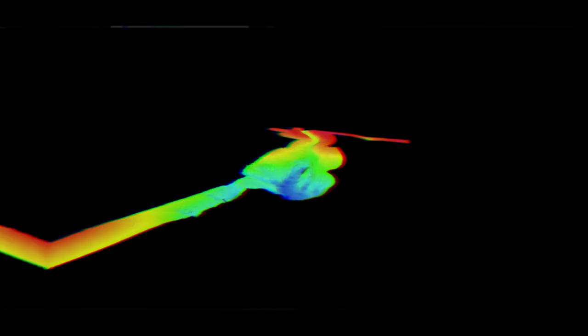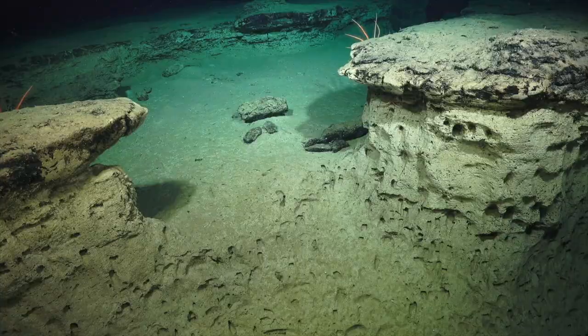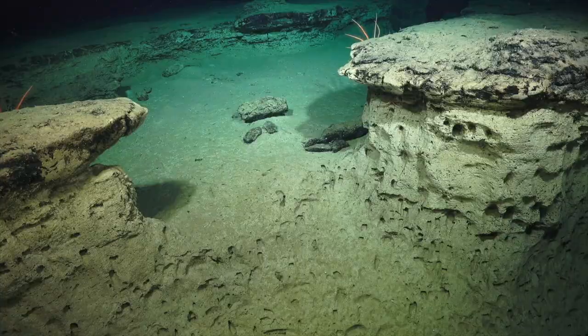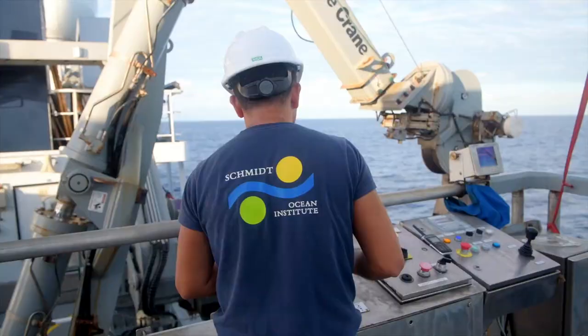With this data we get an extremely high resolution map of the sea floor — we get to see nooks and crannies of the canyon floor. As well as this incredibly detailed mapping data and the biological samples we're collecting, we're also collecting eDNA samples. eDNA refers to any genetic material found in the environment.